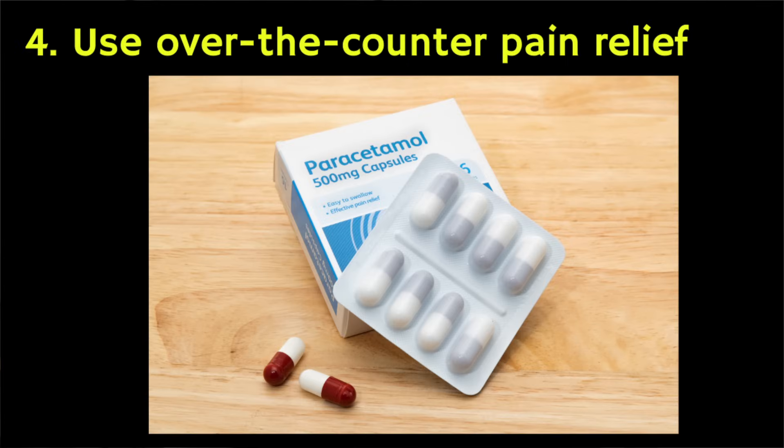Number four: if you're in a lot of pain, you could consider taking over-the-counter painkillers like paracetamol — in the US known as Tylenol — or ibuprofen. But remember, always read the instructions on the medication packet before taking them, including any possible side effects.